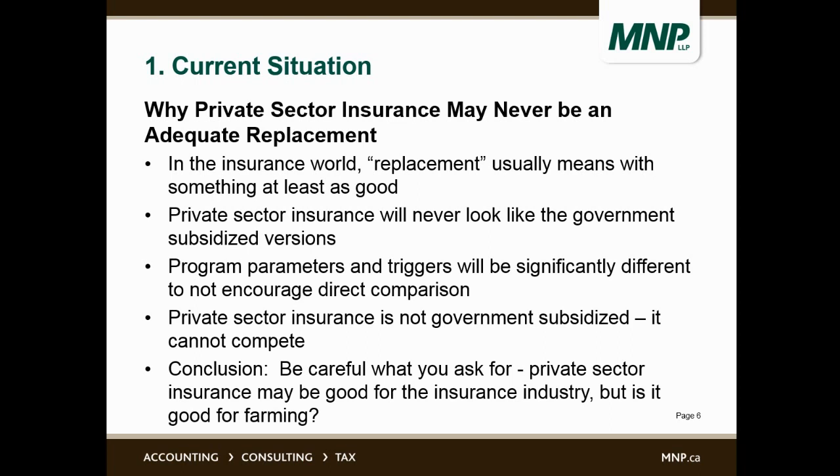These programs need to be designed to be significantly different than current government programs, and that's to mask the cost-benefit type of comparison. So the conclusion is: be careful what you ask for. Private sector insurance may be good for the insurance industry, but is it really good for farming?